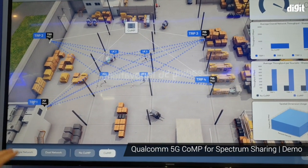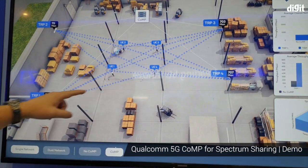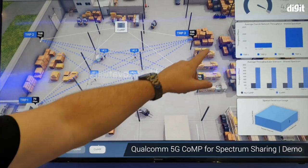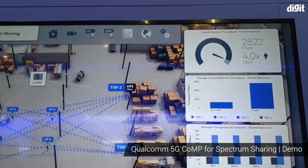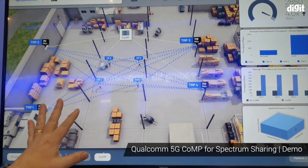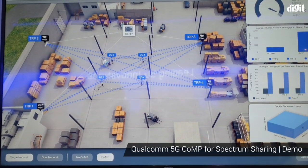The benefit of course is by doing this we can now create spatial separations. We can send a signal to all 4 UEs from all the locations at the same time, and in this case we're going to show a 4X capacity gain. This is actually a live demo running from our warehouse in San Diego, so the data is coming in live right now.